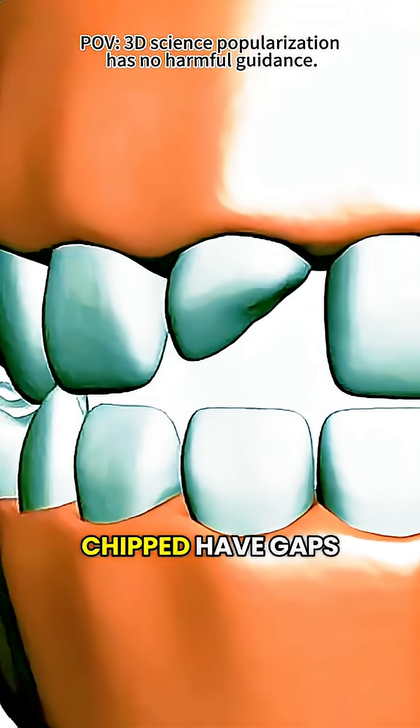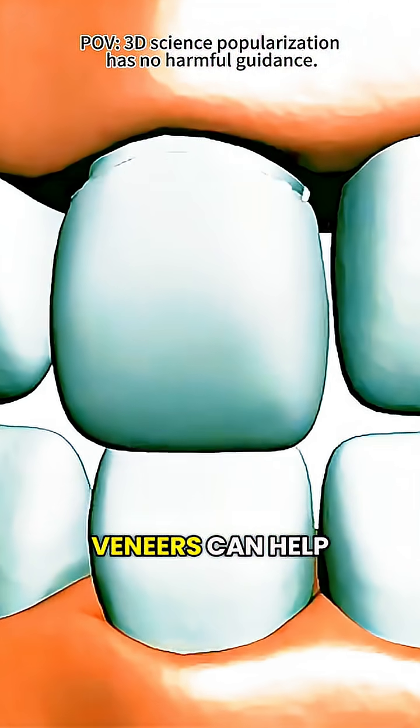If your teeth are discolored, chipped, have gaps, or are slightly misaligned, veneers can help fix all of that.